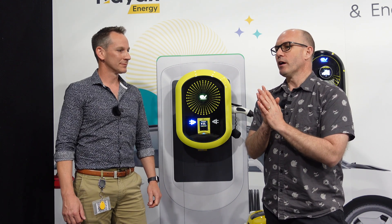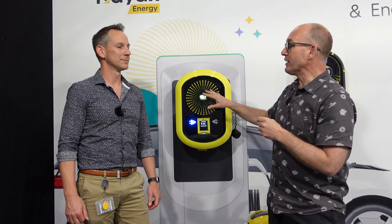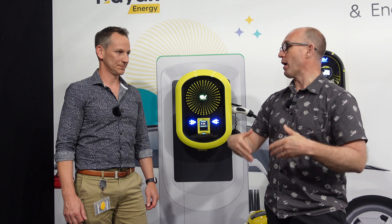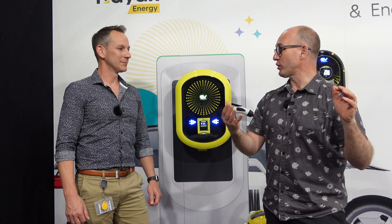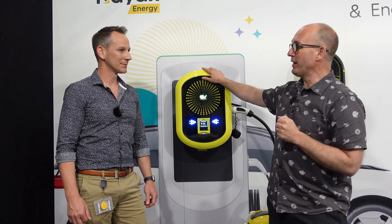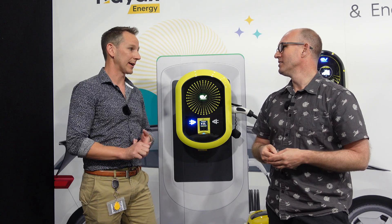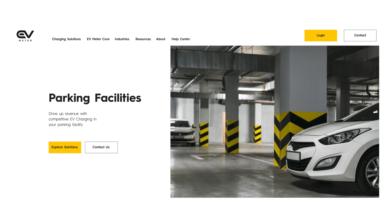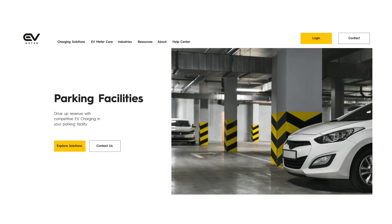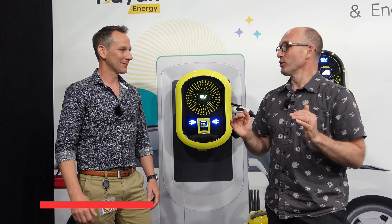For apartment dwellers particularly, this solves a lot of the angst that apartment owners have. The body corporate is often like 'we don't want the hassle, we don't want the cost.' But they could actually make money off this — correct. There's an upfront fee for the charger and installation by an electrician, and then you set the rate you want to charge at. In the long run it can generate revenue and pay for the strata power bill.